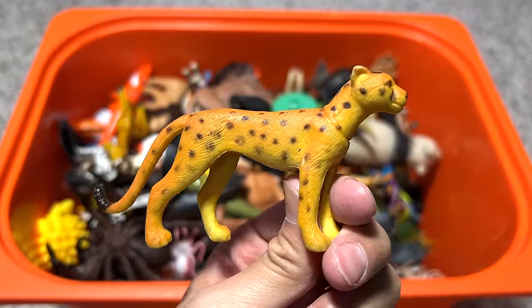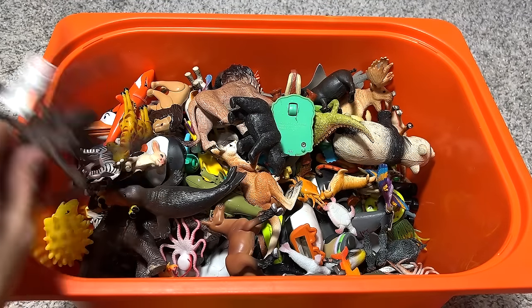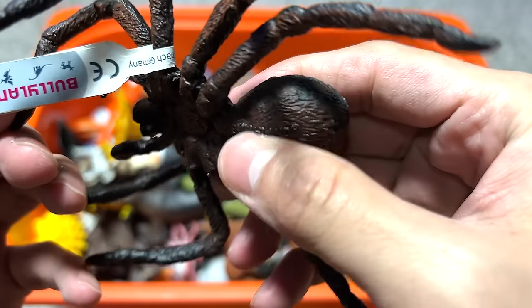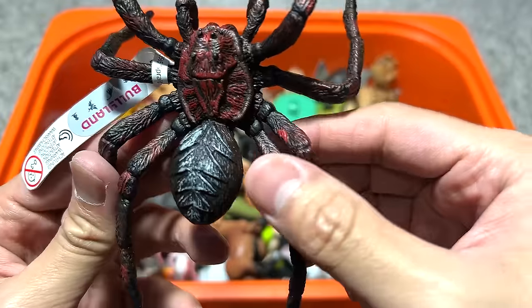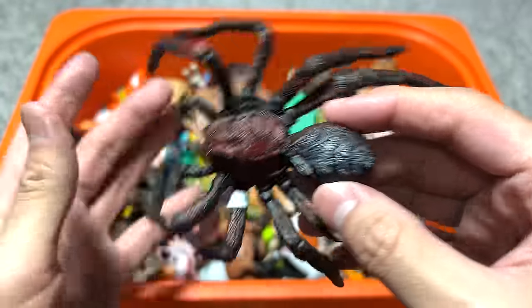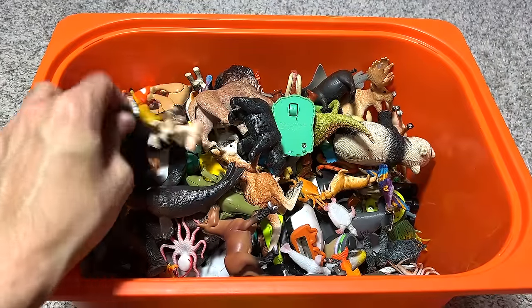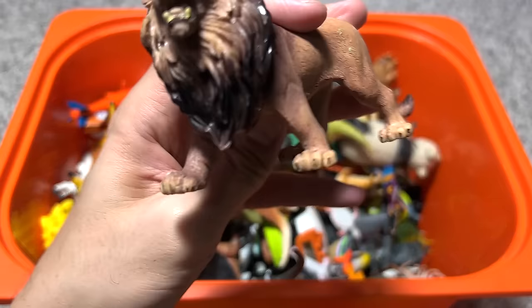A hen and some chicks — very cute. This one seems to be a cheetah, I think it should be a cheetah. Oh nice, what do we have right here? This is a Goliath bird spider — we definitely need to keep this. It could be a tarantula spider, I'm not too sure. We can definitely keep this in our insects collection — I mean, spiders are not insects.